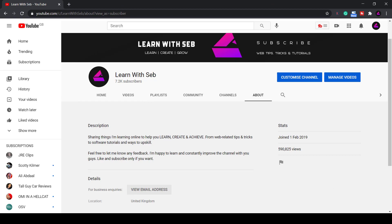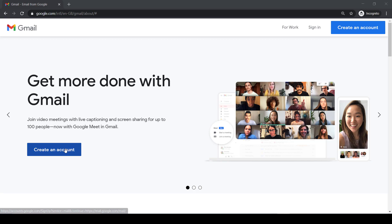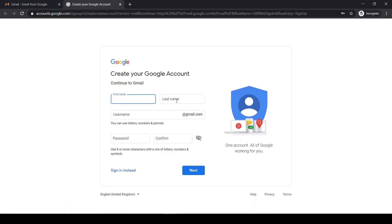Firstly, set up a Gmail account. YouTube is owned by Google so you need a Gmail account to access it. It's super easy so I won't go into how to do it. Ideally you should keep this email private so when your channel blows up and you get famous, you don't want your email spammed or even targeted by hackers.